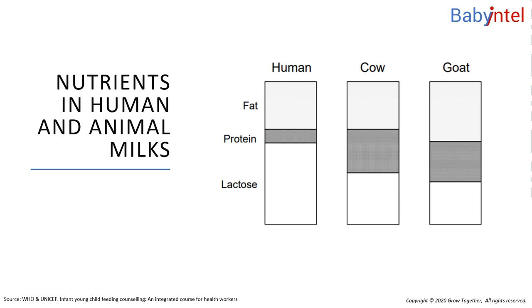Human milk also contains essential fatty acids that are needed for a baby's growing brain and eyes, and for healthy blood vessels. These fatty acids are not present in animal milks, but may have been added to formula milk.